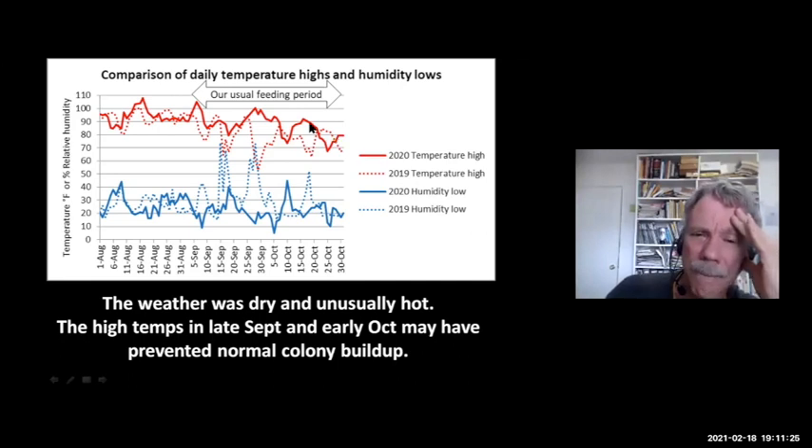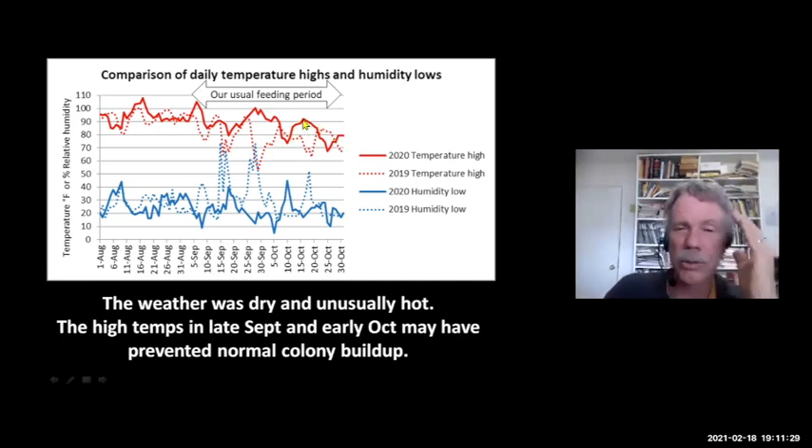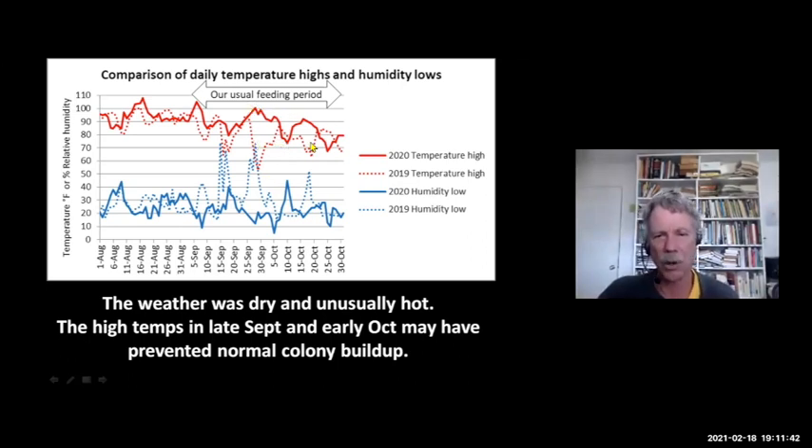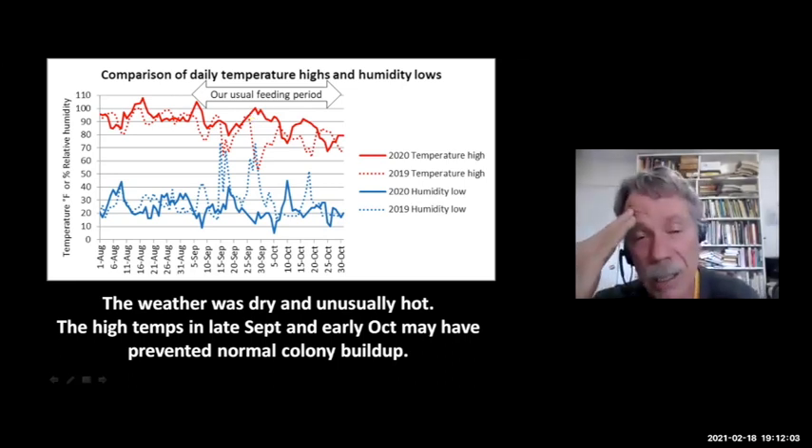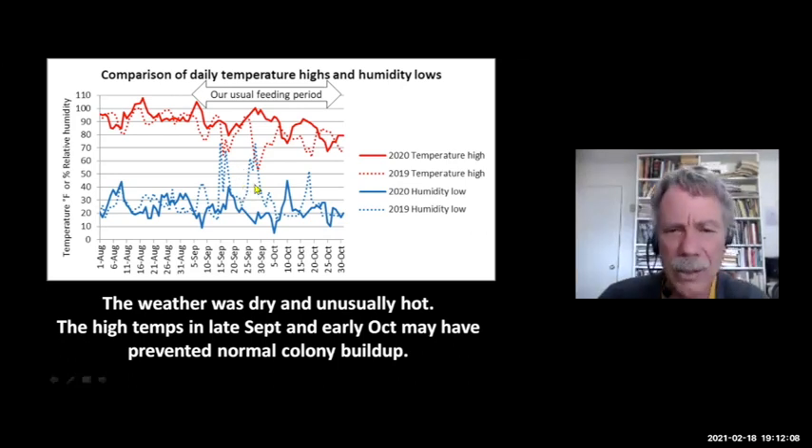I looked at data from a local weather station. The solid lines are the 2020 measurements — the temperature high each day and the humidity low each day — compared to the previous year. Normally during this feeding period, temperatures are much lower, like in the 70s, and bees build up very quickly. But this year in late September and October, we were hitting over 100 degrees. These temperatures are near the limit of thermal stress for Apis mellifera — Italian bees just shut down and do nothing. We also had much lower humidities in 2020 than in the previous year, when higher humidities allowed colonies to grow.